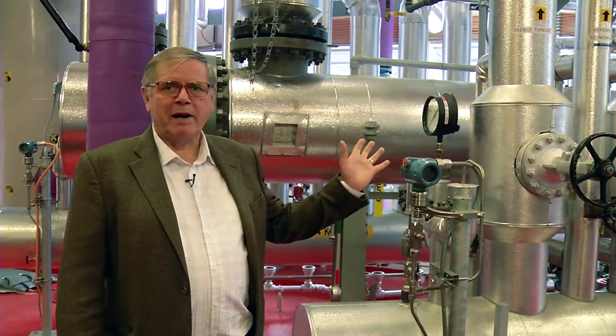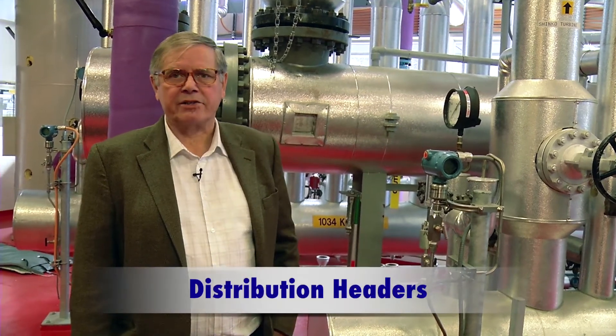This maze of silver pipes behind me to my left are the distribution headers. In this steam plant we have two distribution headers: one delivers steam at 250 pounds per square inch, and the one further behind me delivers steam at 150 pounds per square inch. The large horizontal pipe in between is a load condenser, used to always maintain a load on the steam boiler — if we have the burner running and we're creating steam, we have to have somewhere to send that steam at all times. From the 250 pounds header, the most likely destination for the steam would be to the Shinko turbine up in the electro-generating lab where we're going in just a minute.